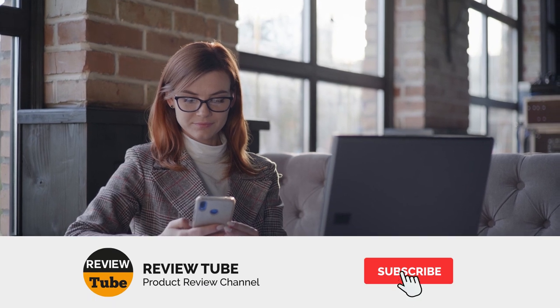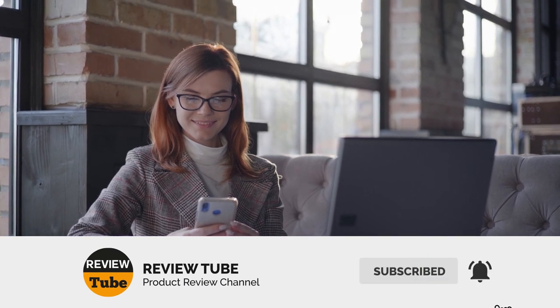Have you already decided what convection toaster oven is best for your kitchen? Please stay tuned, because we still have three more to introduce. If you're new to this channel, please click the subscribe button and the notification bell so you won't miss different product reviews. If you have thoughts about these products, feel free to share in the comment section below.